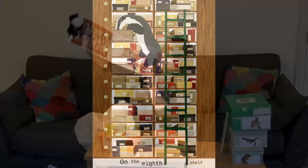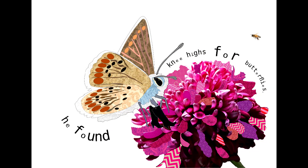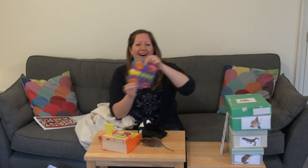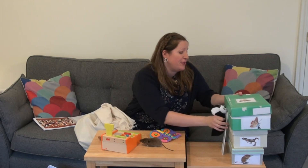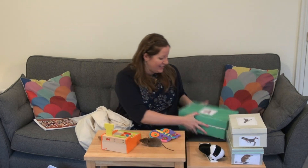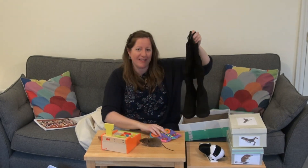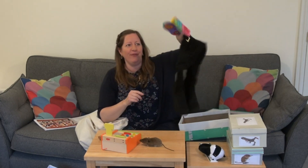On the eighth shelf he found knee highs for butterflies. Now I wonder, have we got a butterfly? Let's see. Oh I think we do - look at that! So Mr Badger's up the ladder looking for shoes for shrews but he's found knee highs for butterflies. Let's have a look - oh wow, look at those, they're smart. Do you think she'll like them? I think she does. Off she flutters.